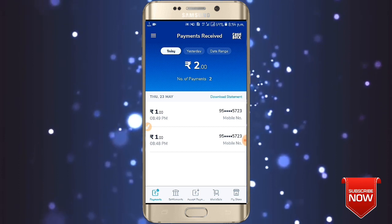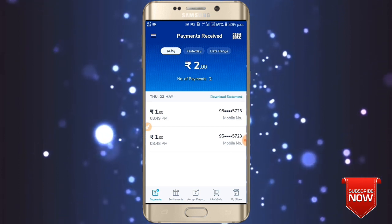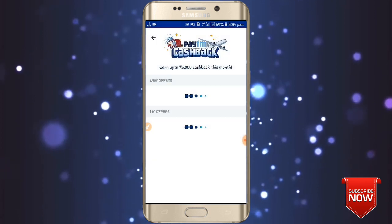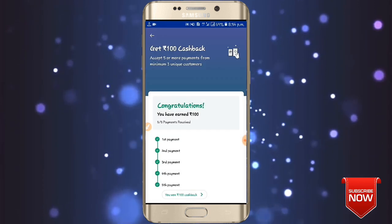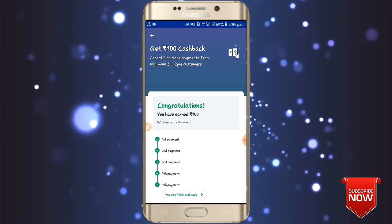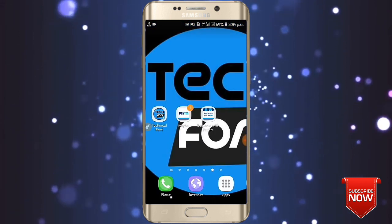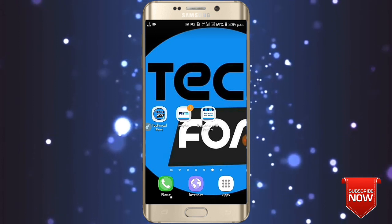We accept the Paytm Business App, so we can get a new cash pack and climb that cash pack. If you climb that price and use it, you will see a new video and it will upload the new video.